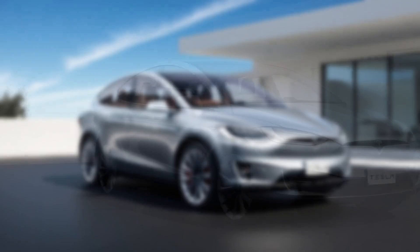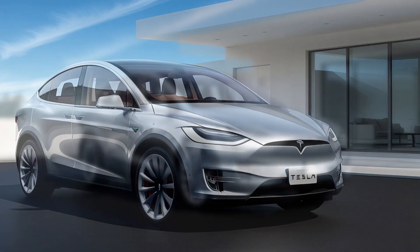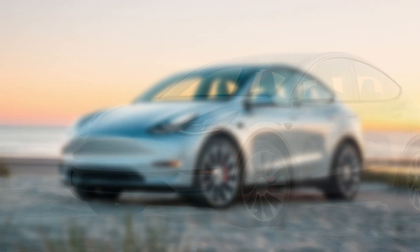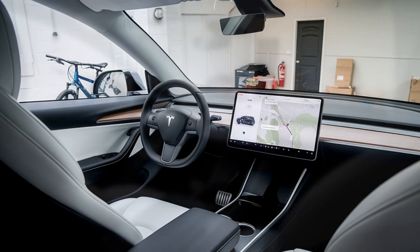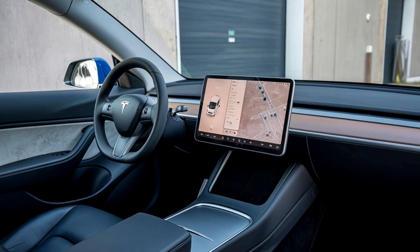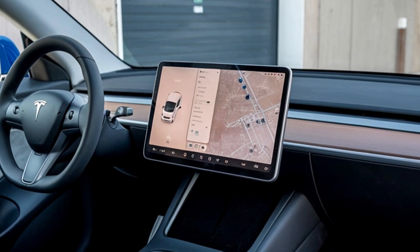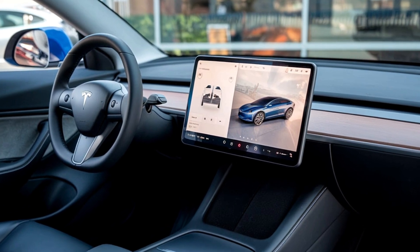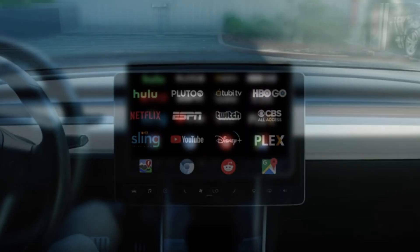Technology features. The 2025 Tesla Model Y isn't just a car — it's a rolling piece of technology. Tesla has pushed the boundaries of what's possible in automotive tech, and the Model Y is packed with features that reflect this forward-thinking approach. At the center of it all is the 15-inch touchscreen that controls virtually everything in the car. This isn't just your average infotainment system — it's a hub for controlling the climate, navigation, media, and even certain driving features. The system is lightning-fast, highly intuitive, and can be updated remotely through Tesla's over-the-air software updates.